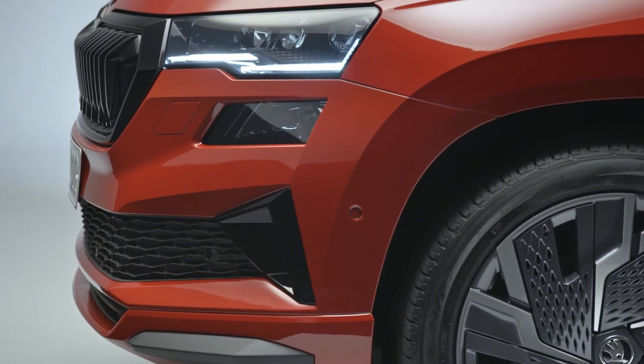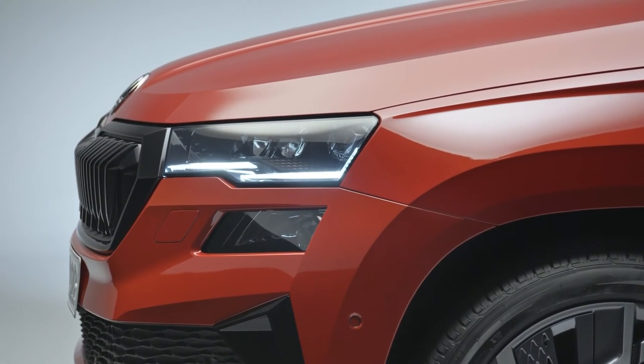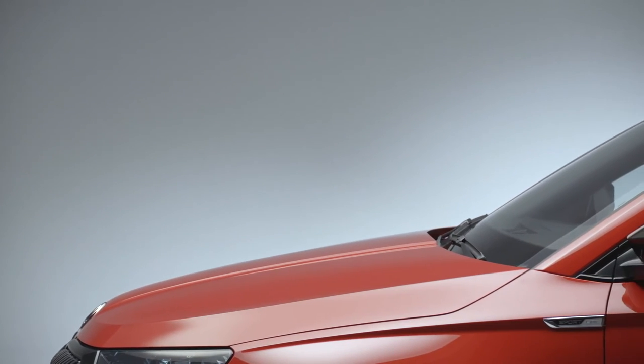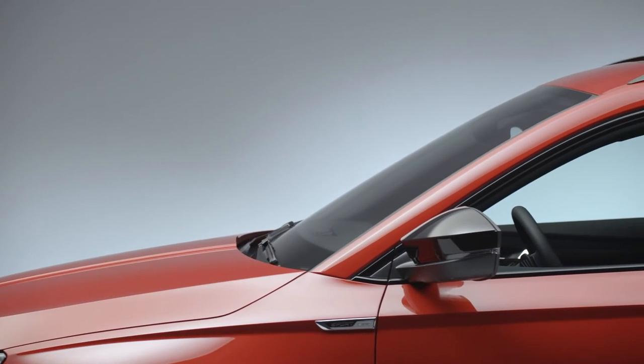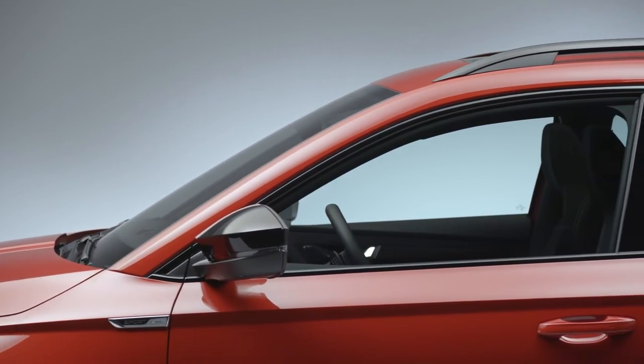Skoda Auto has continued to develop its design language for the revised Karoq, making the SUV look even more striking. The wider, now hexagonal Skoda grille, slimmer headlights and tail lights, and aerodynamically optimized alloy wheels with black plastic aero trim create fresh visual highlights.